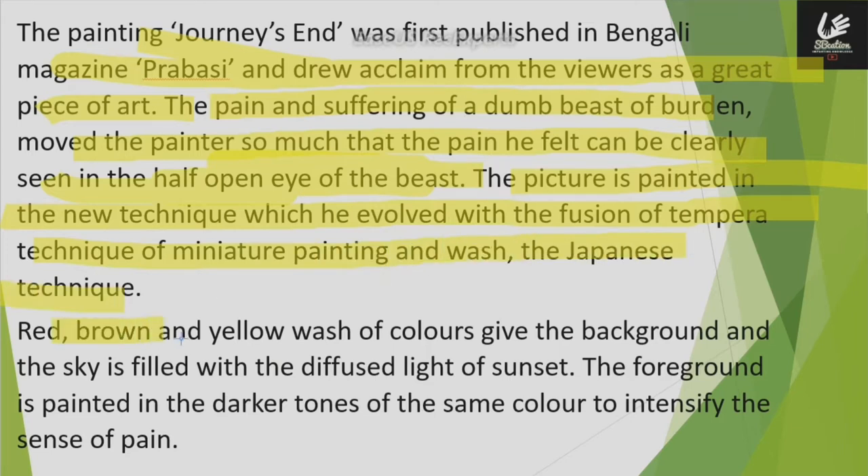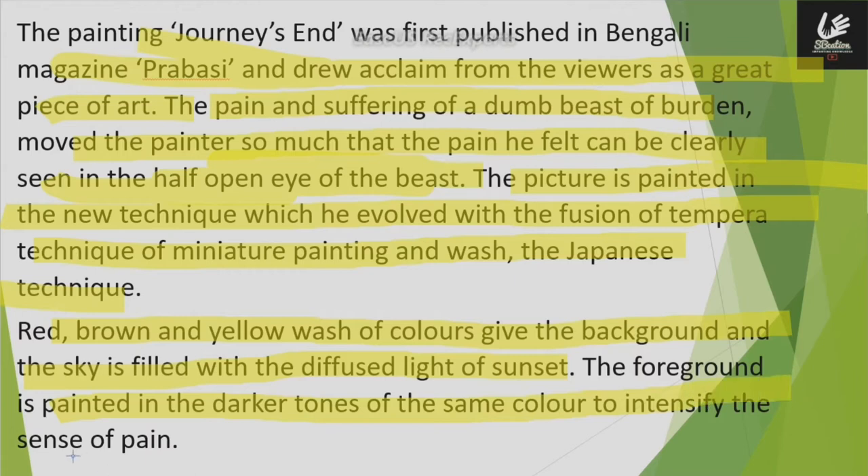Red, brown, and yellow colors of wash give the background. The sky is filled with the diffuse light of sunset. The foreground has also been painted in darker tones of the same color so that the sense of pain can intensify more.